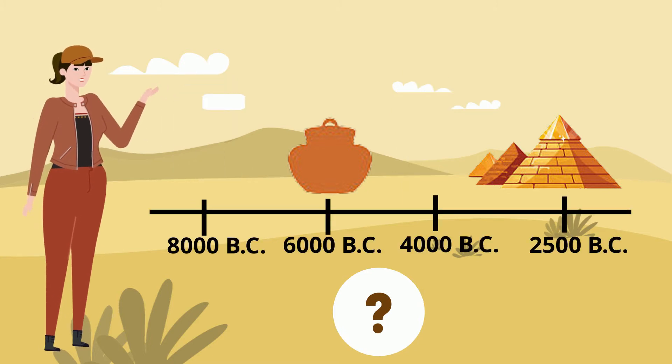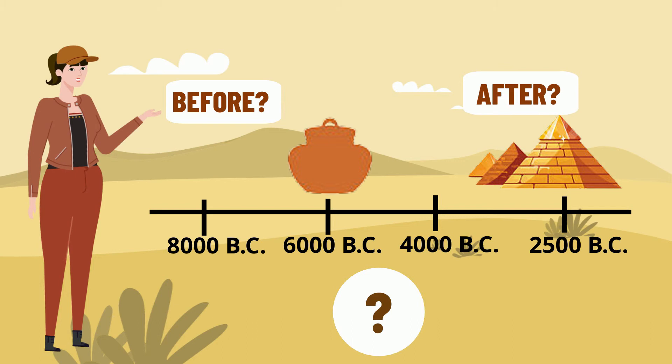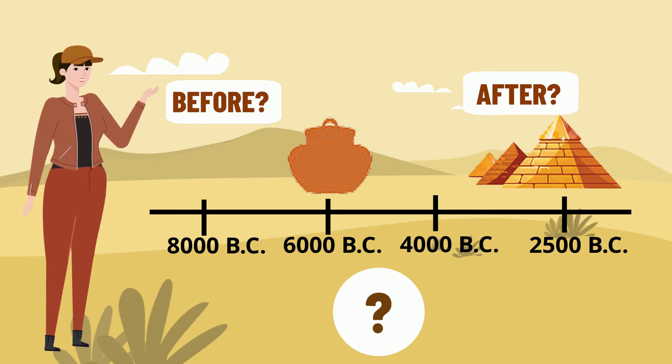Did they make the pyramids before or after they made clay bowls? Hmm, I don't know.